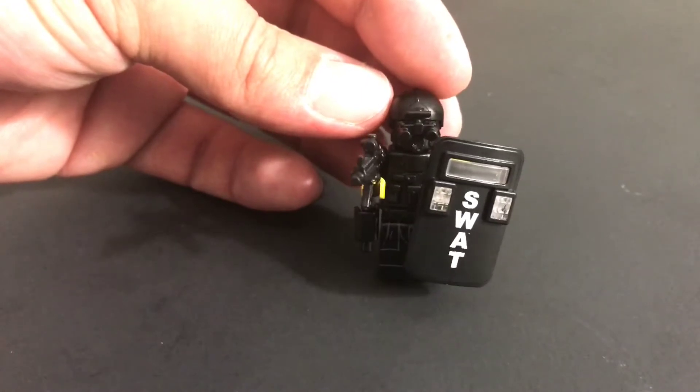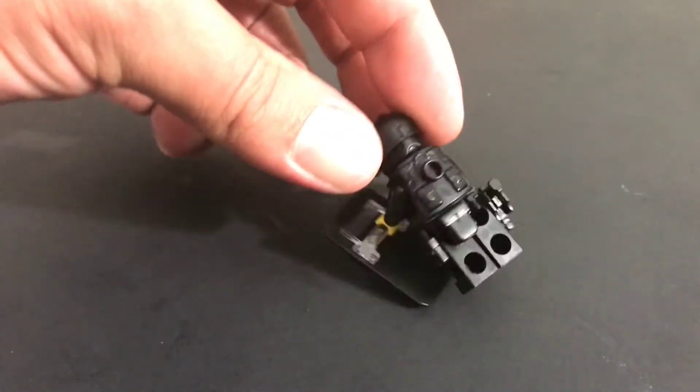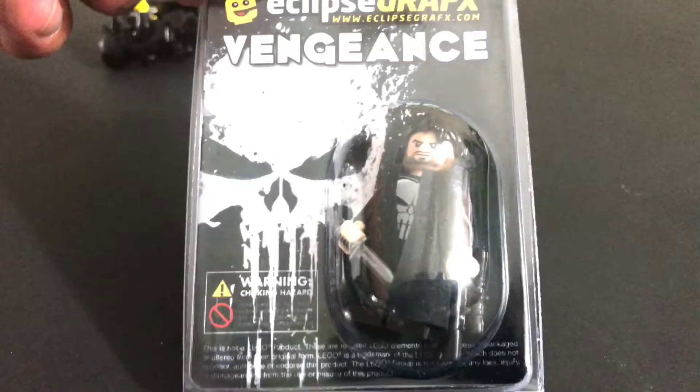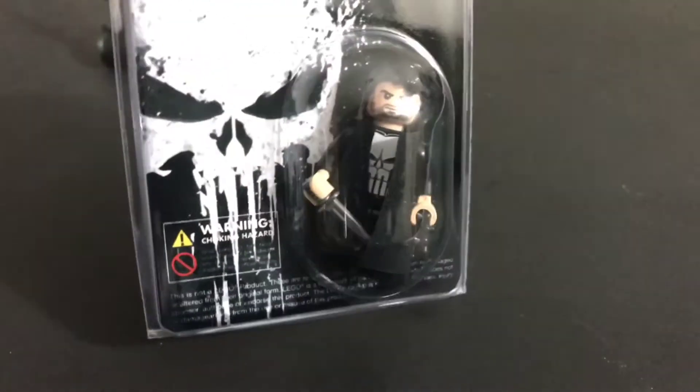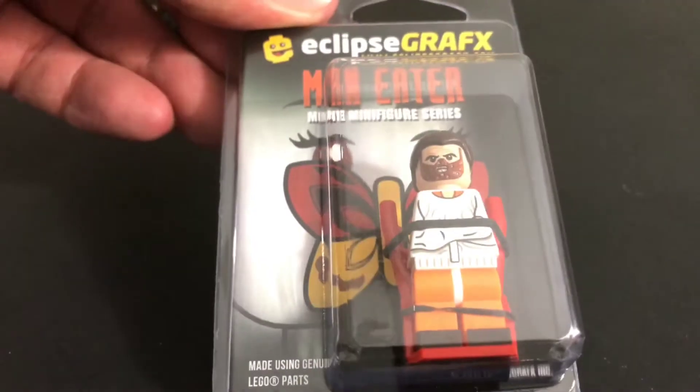I got this swap fig — this was from Eclipse Graphics, pretty sweet fig. Moving on, I also picked up this — also from Eclipse Graphics — basically the Punisher fig, they call it Vengeance. Picked up the Man-Eater fig as well.